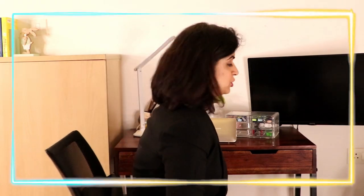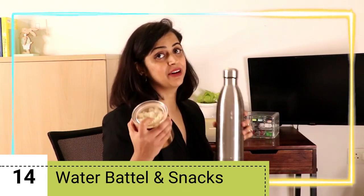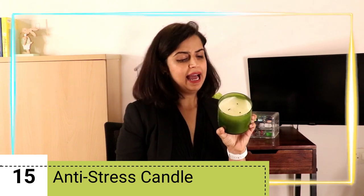A water bottle and a healthy snack are very important to keep on your desk. And if you feel stressed during exam season and you're very tense, I have this cute anti-stress candle with essential oil — it really calms my mind.